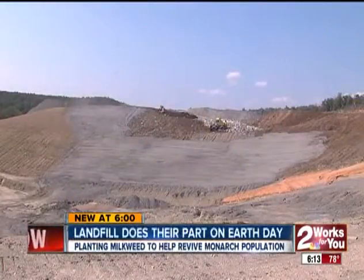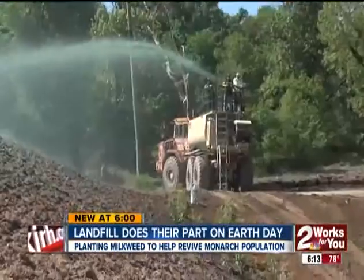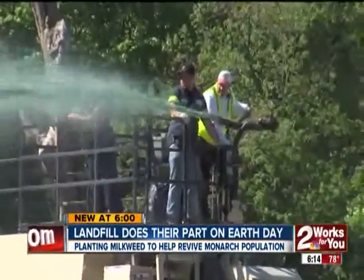One man's trash is another man's treasure. This is where we're planting the milkweed — on a hill built with garbage, new life is taking shape.